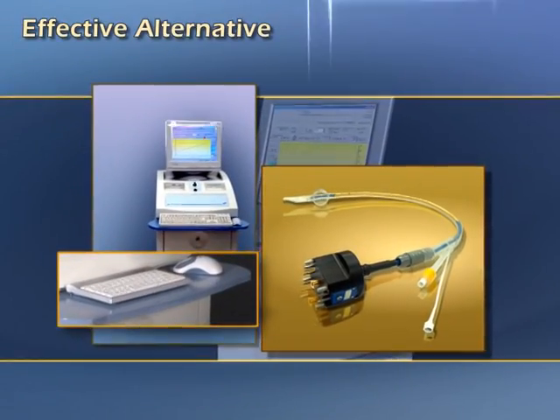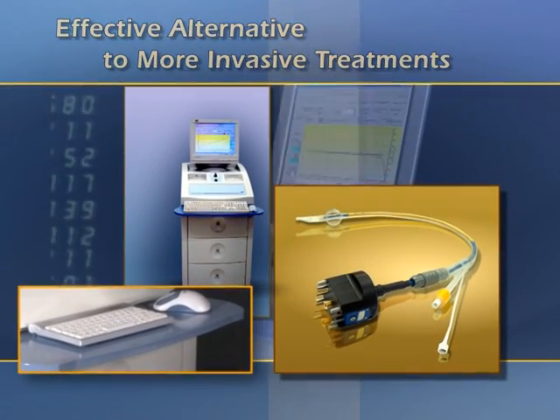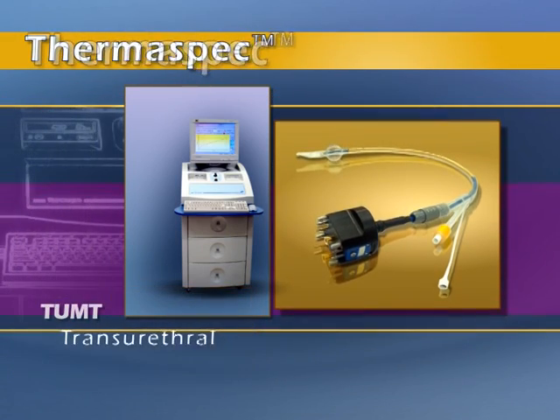It's the effective alternative to more invasive treatments, reducing urinary frequency, urgency, and intermittent flow. Thermospec, from Metaspec.